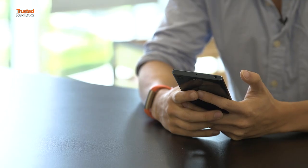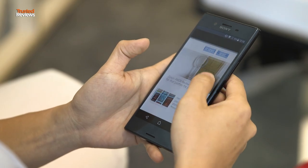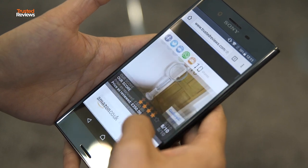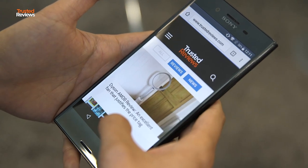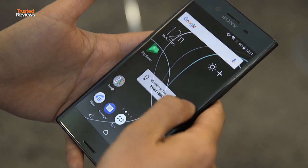Ultimately though, there's not a great deal to get excited about with the XZ Premium. The super slow motion video is something you'll soon forget about, and the design makes the phone look so dull next to the other 2017 flagships. To read the full review and more, be sure to check out trustedreviews.com.